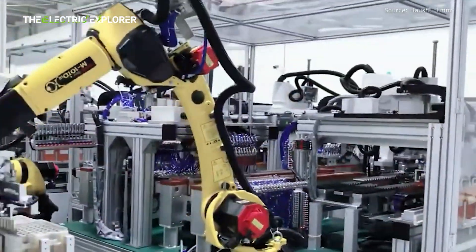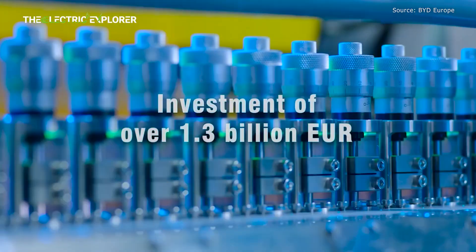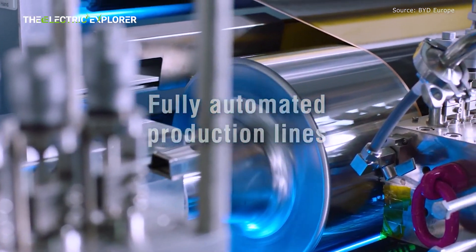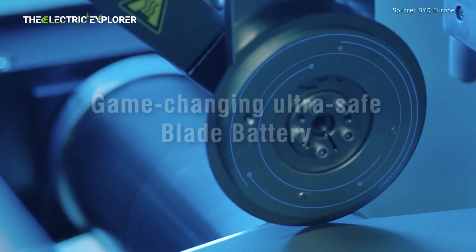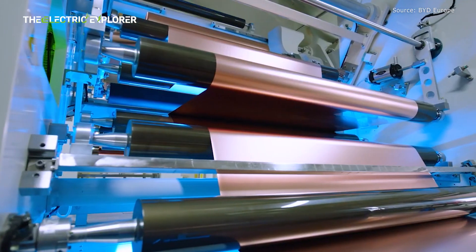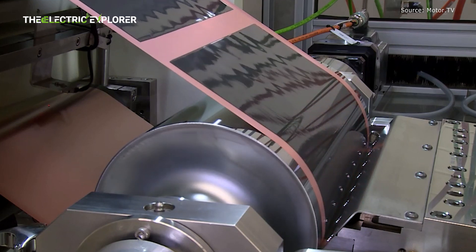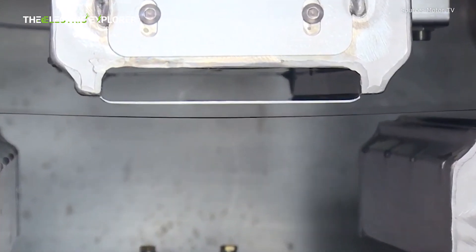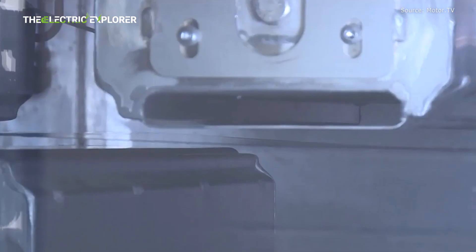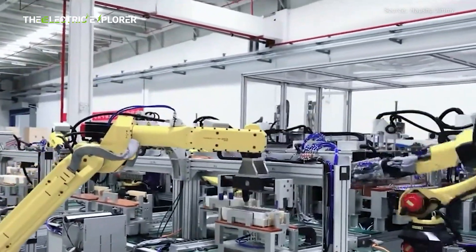The new Blade Battery is expected to have an energy density of 190 Watt-hours per kilogram, meaning that fewer battery cells will be needed to achieve the same driving range, or the vehicle can achieve even greater range without increasing the overall battery size. Some speculations suggest that vehicles equipped with the second-generation Blade Battery could achieve up to 1,000 kilometers of driving range on the CLTC China light-duty vehicle test cycle, which would put them in competition with the solid-state and semi-solid-state batteries currently being developed by Chinese rivals like IM Motors and NIO.